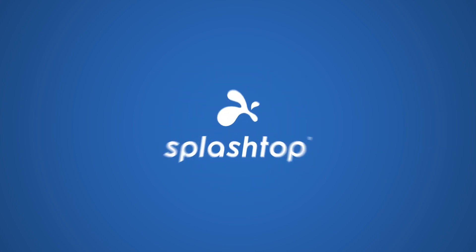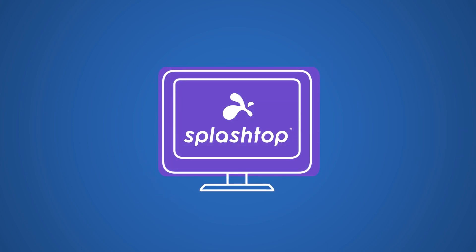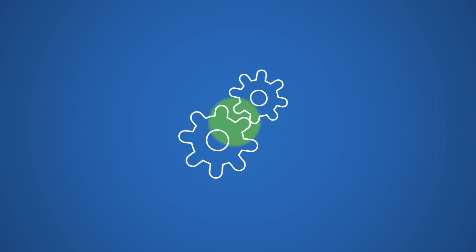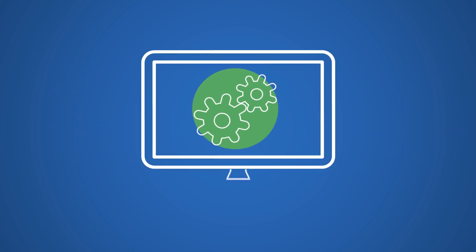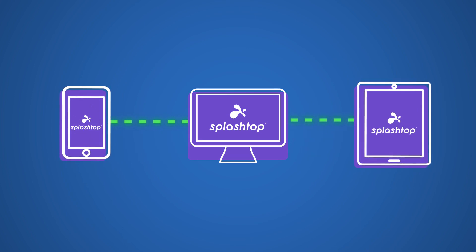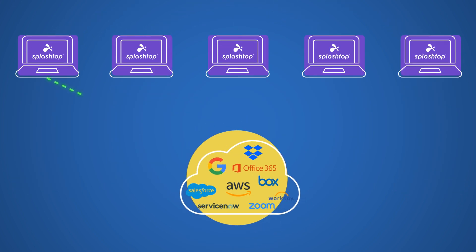That's why you need Splashtop. It's the easiest and most cost-effective way for employees to access their workstations securely with speed and stability. Setup is easy, and so are management and scalability. All users have to do is install a small app on their workstations and then remote in instantly from any device using the Splashtop app. The corporate network is only used during remote access, which ensures less traffic and higher performance.